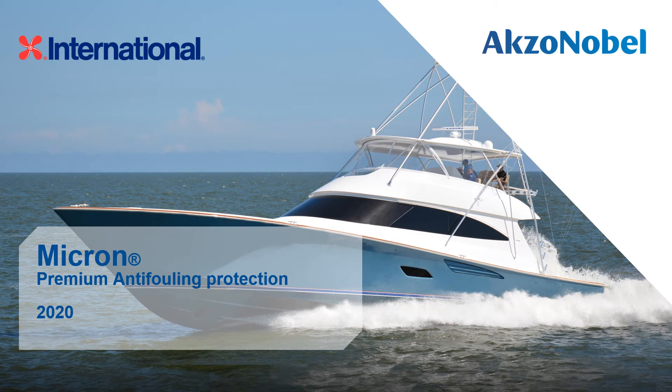Hello, my name is Richard Jennings from Axe & Noble's International brand. International has been creating innovative coating solutions to protect, beautify and improve the performance of all types of boats for many years. Today I'm excited to talk to you about Micron, the well-known, high-performing range of premium anti-foulings.